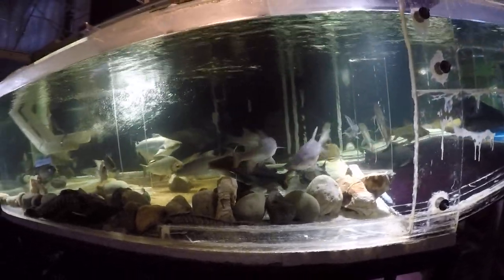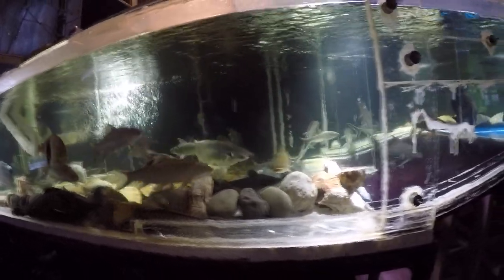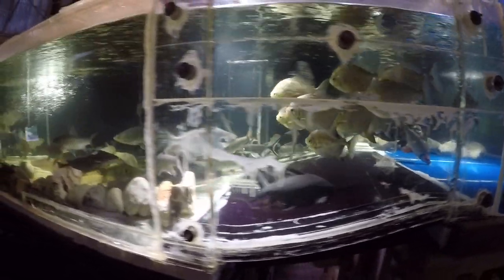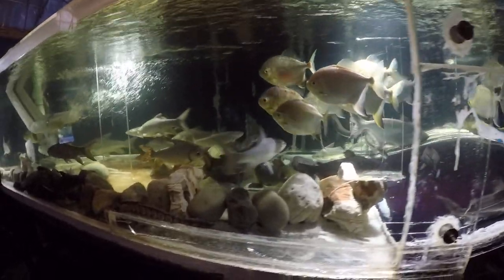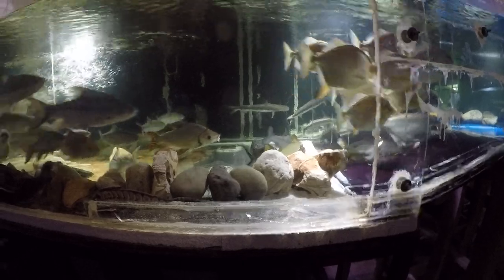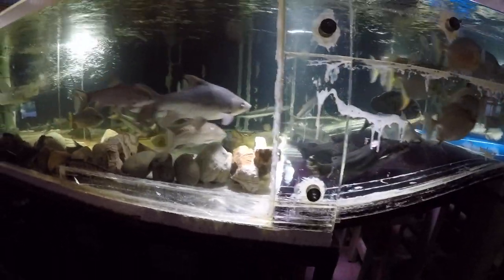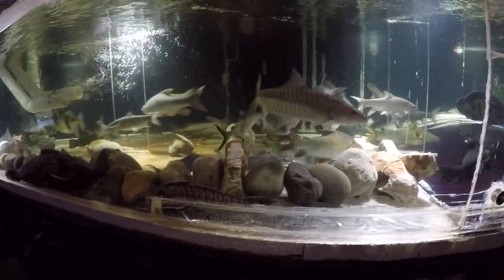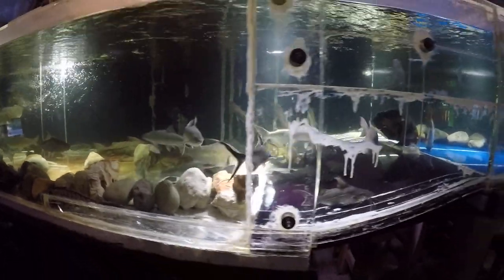Most of them are farm culls. Because they're farmed in Southeast Asia, we get inferior fish with inferior genetics which underperform. It's a food fish, so they have to grow at a certain pace, and if they don't, they're culled.